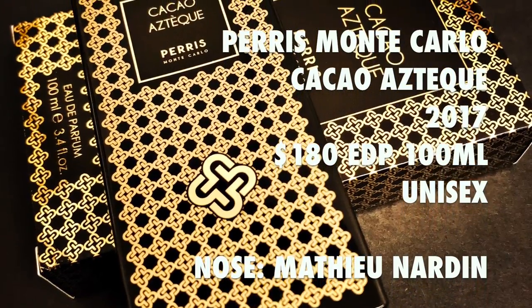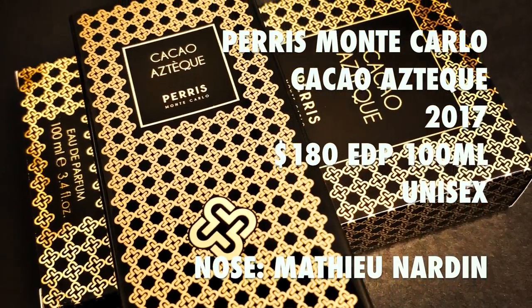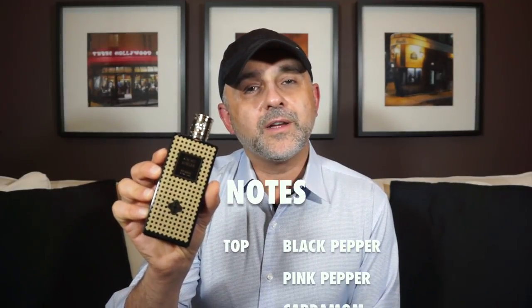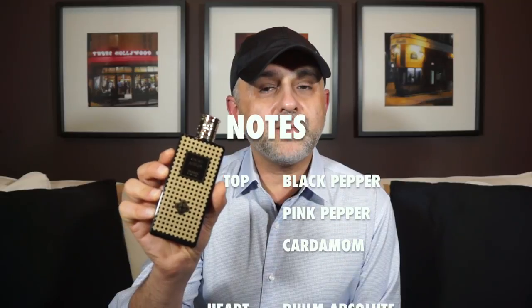The perfumer behind Cacao Aztec is Matthew Nardin of Roberté. The fragrance as a 100ml retails for $180. For the notes in Cacao Aztec, at the top you've got black pepper, pink pepper, and cardamom. In the heart you've got rum absolute,